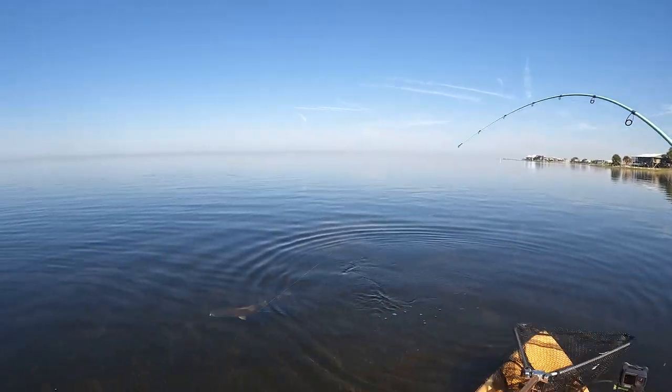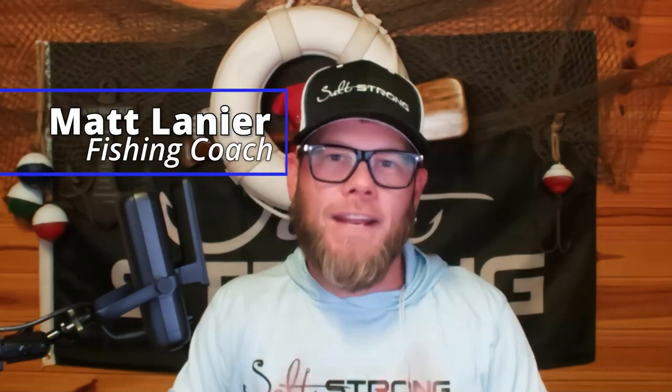Might be 27, 28 inches. What's going on, Salt Strong Nation? It's Matt, and I'm back with a really quick tip for you guys. This is going to be a good one because it's about something everybody wants to know — how to catch bigger fish. Now that we're in the fall with cooler temperatures, catching bigger fish is easier than ever because these fish are on the move.